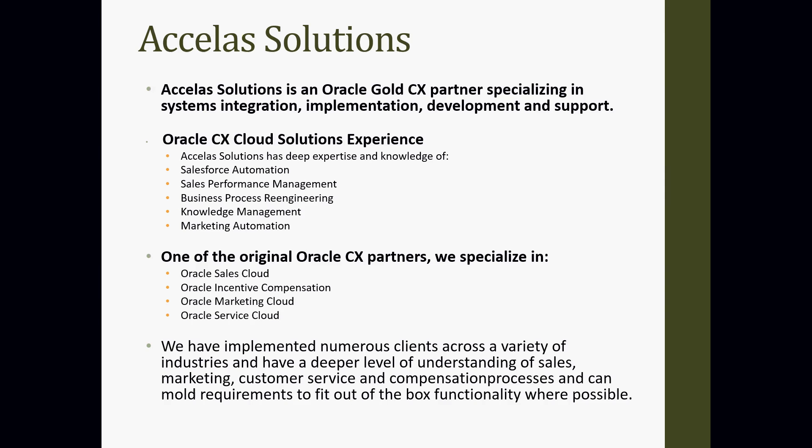A little bit about Accela Solutions. Accela Solutions is an Oracle Gold CX partner. Accela's focus is solely on Oracle CX products — that's their customer experience product package. We focus on Salesforce automation, sales performance management (which includes Oracle Incentive Compensation), business process re-engineering, knowledge management, and marketing automation. We're one of the original CX partners, specializing in Oracle Sales Cloud, Oracle Incentive Compensation, marketing cloud, and service cloud. We've implemented numerous clients around the country across varying business backgrounds and verticals, and have a very good reputation.